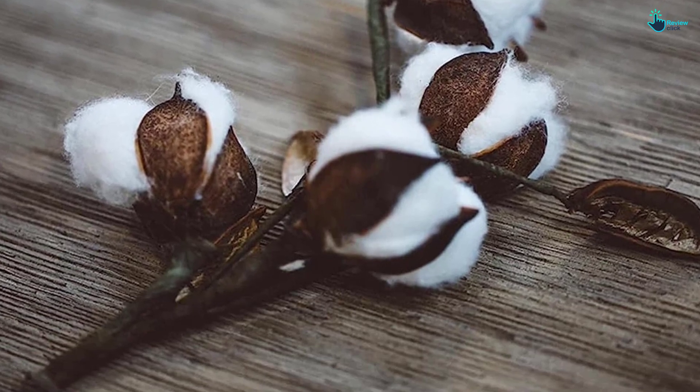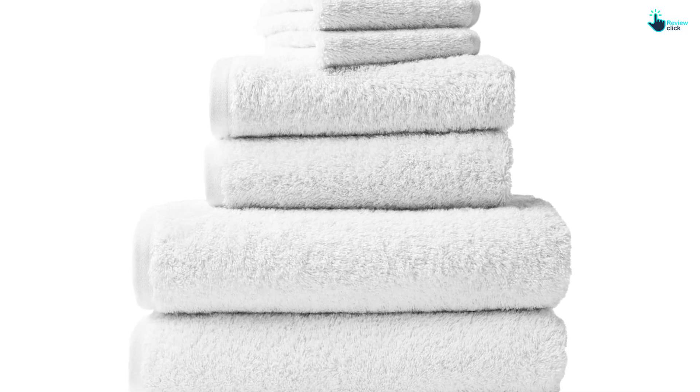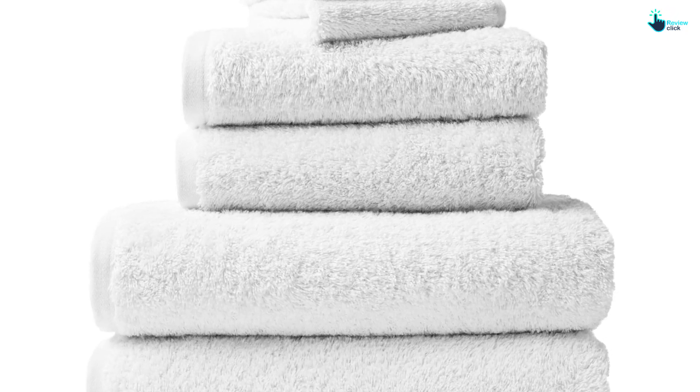This towel comes in 8 different earth tone colors and is also available in a bath sheet version. People who want textiles made from organic materials will be happy to learn that the Koyuchi Cloud Loom Towels are GOTS and Made Safe certified.